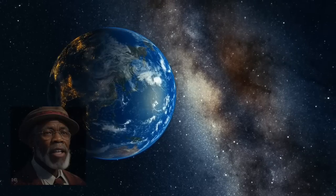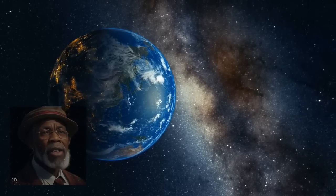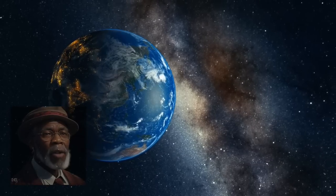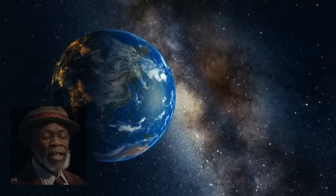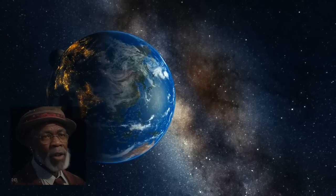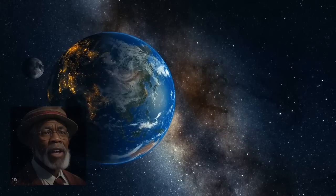Another intriguing scientific fact about the Moon is its synchronous rotation with Earth. This means that the Moon takes roughly the same amount of time to rotate on its axis as it does to orbit Earth, resulting in the same side always facing us. However, due to slight variations in its orbit and axial tilt, we can observe a small portion of the Moon's far side from Earth, which was first photographed by the Soviet Luna 3 spacecraft in 1959.